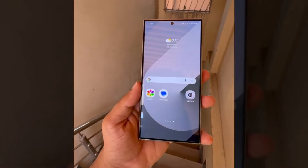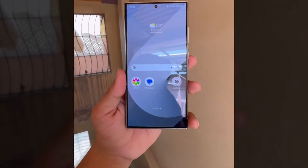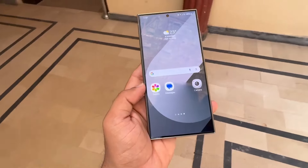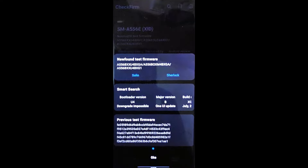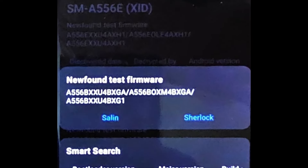Recently, Samsung appears to have begun testing Android 15-based One UI 7.0 on another device, the Galaxy A55. A new test firmware for the European variant of the Galaxy A55, model number SM-A556B, has been found on Samsung's servers via Melinda Rinal 2, as shown in the screenshot. The firmware version is A556BXXU4BXGA.